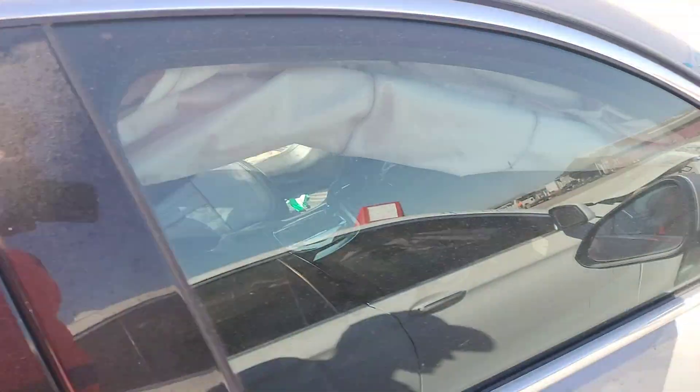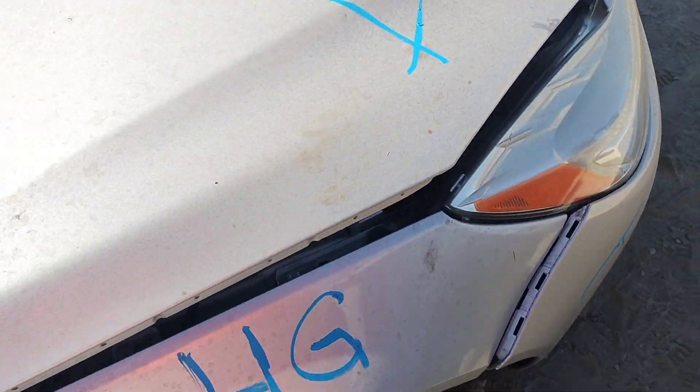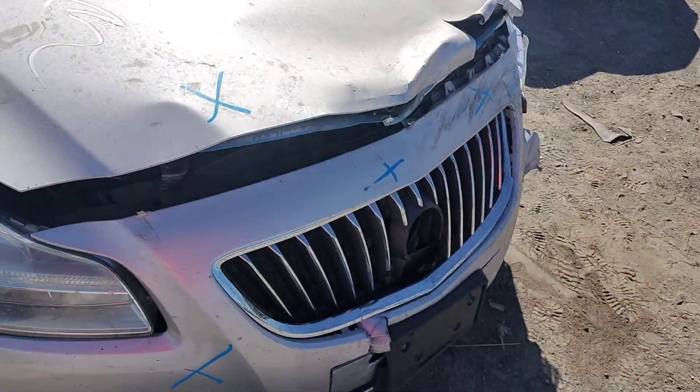This is stock number 41534G, a 2011 Buick Regal.